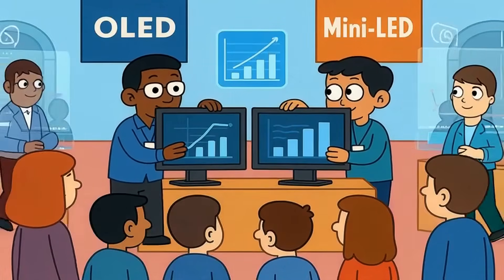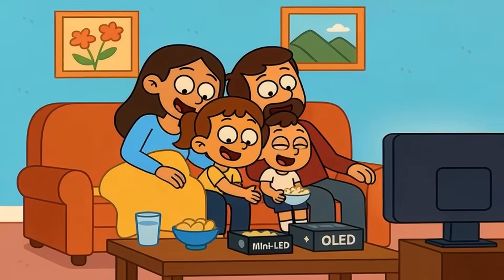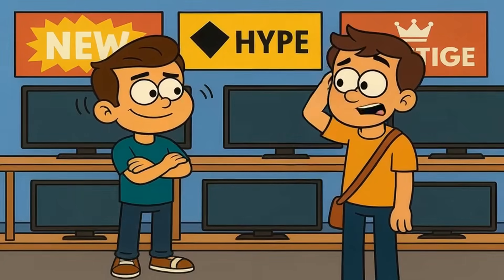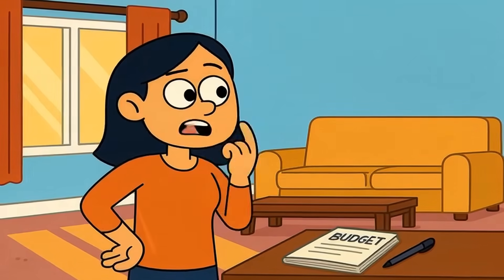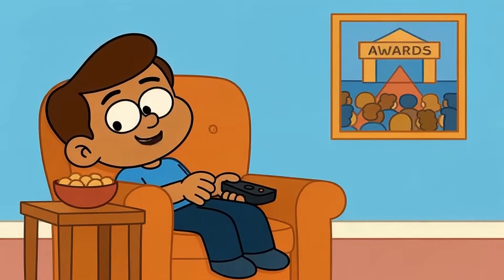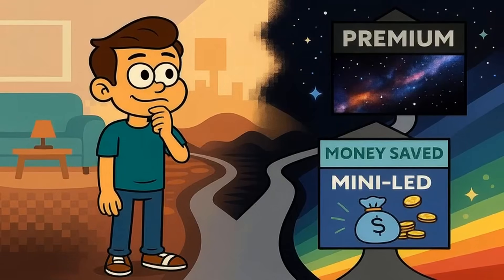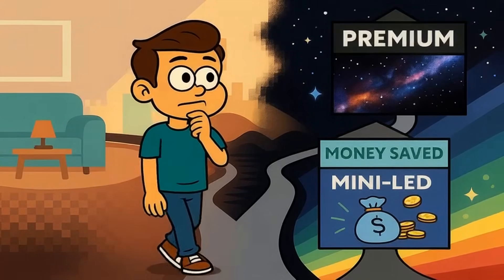Neither technology is going anywhere — both will keep improving year after year. And honestly, both are so good now that most people would be thrilled with either one. The only bad choice is buying based on hype or brand loyalty instead of understanding how you actually use your TV. Your room matters more than reviews. Your budget matters more than specs. Your viewing habits matter more than what won awards at trade shows. So here's the real question: does the perfect black of OLED matter enough to you to pay more and sacrifice brightness? Or does mini-LED's brightness and value make it the smarter pick for how you actually watch TV every single day?